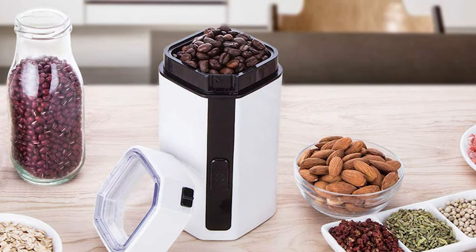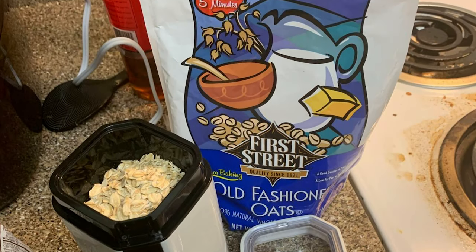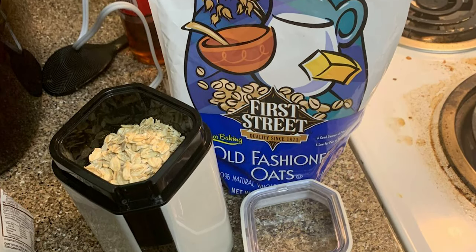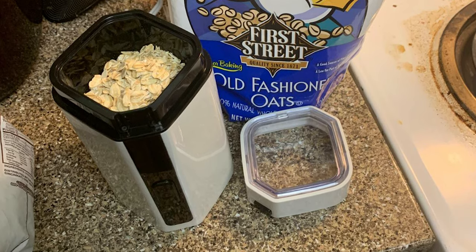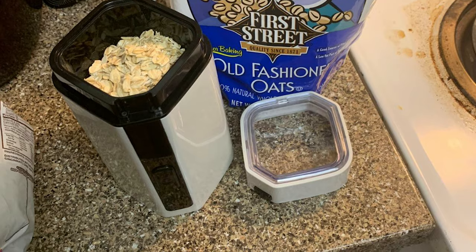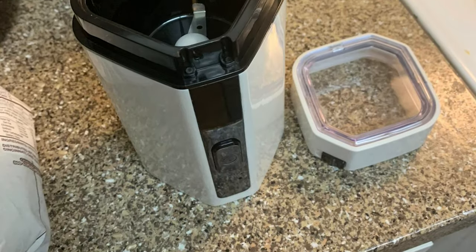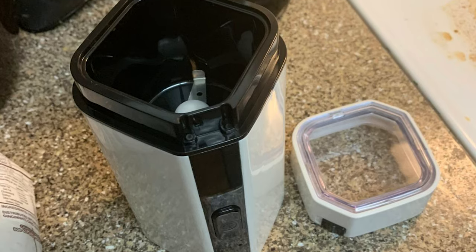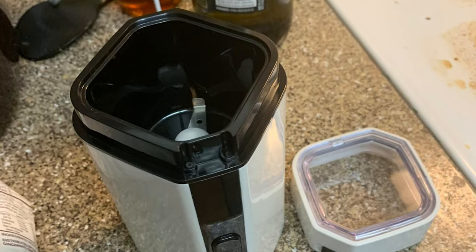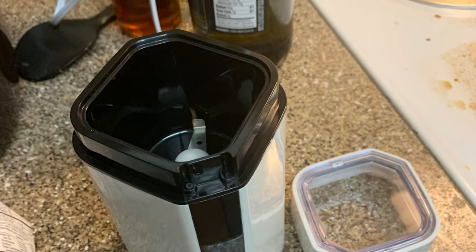This grinder features a touch button to grind and release to stop, a transparent lid with a close button, easy observation of grind ingredients, press down and precision control. The sharp stainless steel blade is crafted for fast and uniform grinding and works well to grind coffee beans to coarse, medium, or fine as you like.